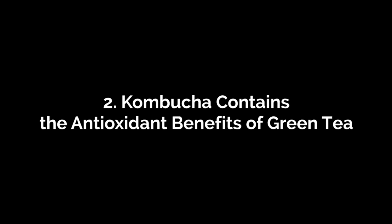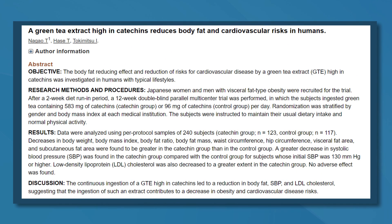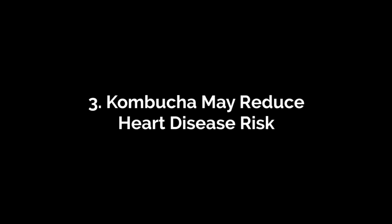Kombucha contains the antioxidant benefits of green tea. Green tea contains many bioactive compounds, including polyphenols, which act as powerful antioxidants in the body. This is what makes green tea one of the healthiest beverages on the planet. Kombucha made from green tea has many of the same chemical properties and therefore many of the same health benefits. Studies show that drinking green tea regularly can increase the amount of calories you burn, reduce belly fat, help with blood sugar control, and may even reduce your risk of certain cancers.